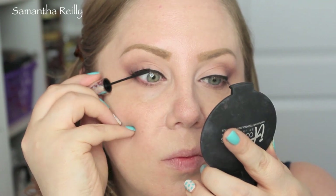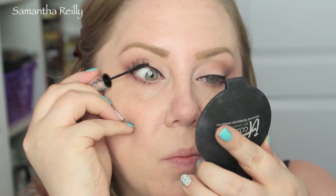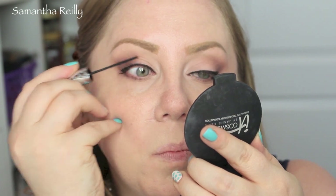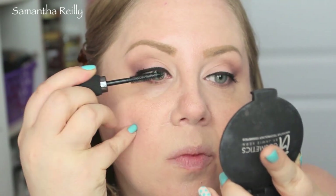For mascara today I'm going to be using the Tightline Mascara at the base of the lashes. This really separates my lashes and helps with getting mascara right at the base to make them look extra black, and then I'm going in with the Hello Lashes Mascara which helps with the thickness and length, and boy does it add both.